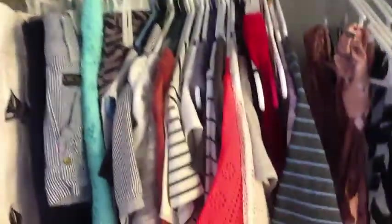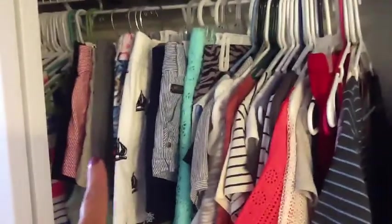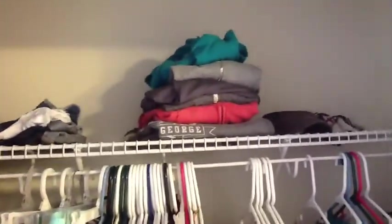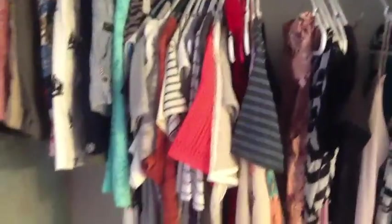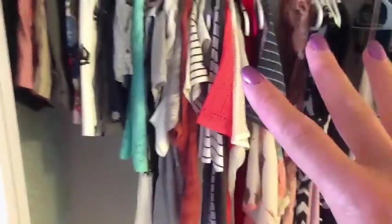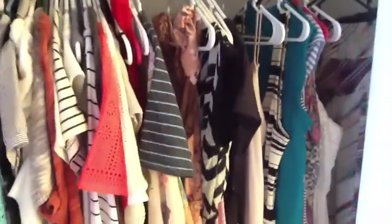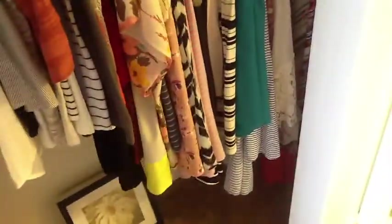On the other side of the closet we have more hanging shorts — those are the shorts that I don't like to fold. Back up at the top I've got some sweatshirts, some zip-up hoodies, some scarves and a hat. I have a couple of skirts hanging here, and some short sleeve shirts or more dressy blouses with a short sleeve. Then I have my dresses over here, and the dresses are organized by length — the shorter ones in the front and the longer maxi dresses more towards the back.